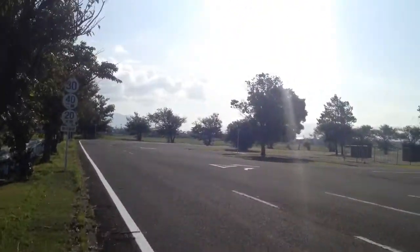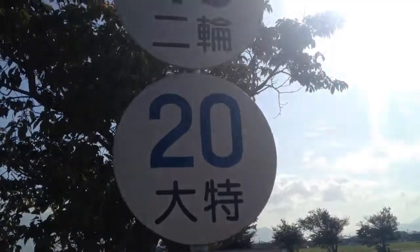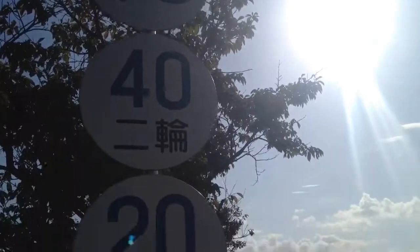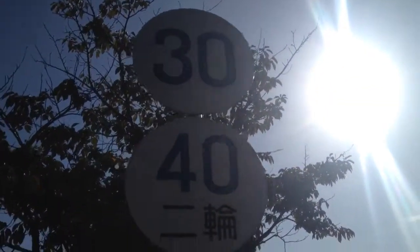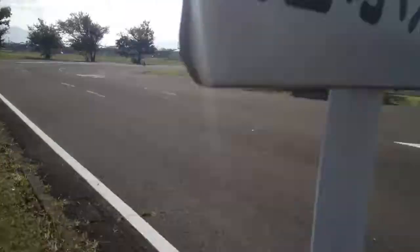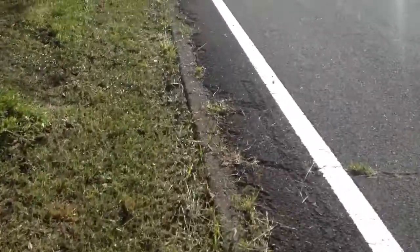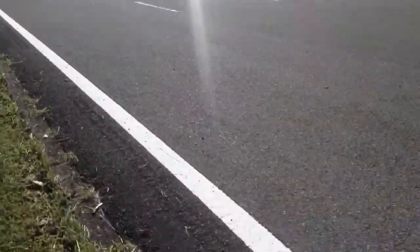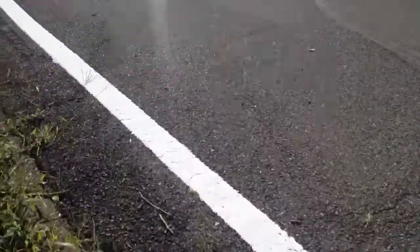This is what screwed me up here — let me show you. Here are the speeds. You've got the minimum, the maximum, and the speed limit: 20, 30, 40. This part is really confusing.